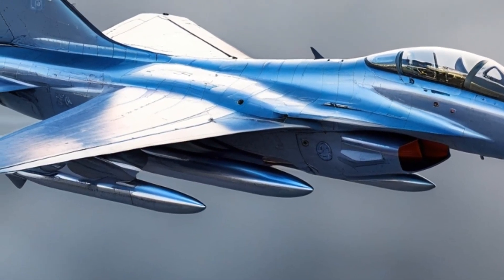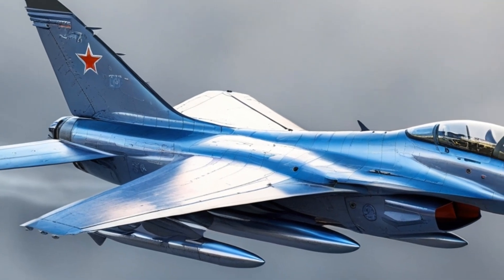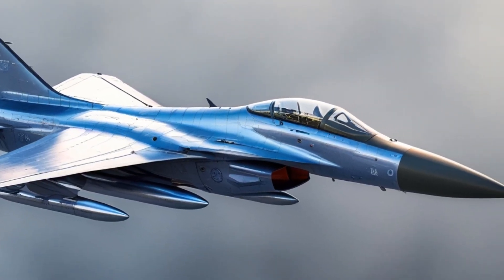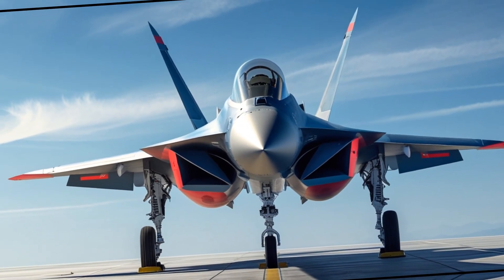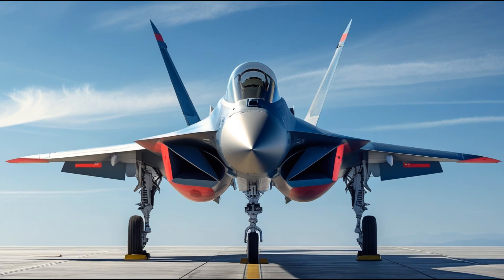The jet has evolved over time through various blocks. Block 1 focused on basic combat needs and initial operational capability. Block 2 introduced aerial refueling, improved avionics, enhanced durability, and better radar.